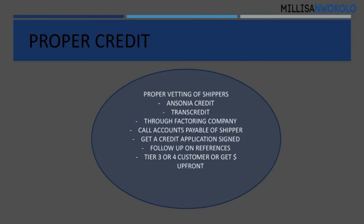Another company you can check credit with is called TransCredit, or you can check through your factoring company if they allow it. If it's a non-recourse factoring company — for those who don't know: recourse means they will back-charge you if the customer does not pay; non-recourse means you will not be back-charged. So make sure you look over your contract.